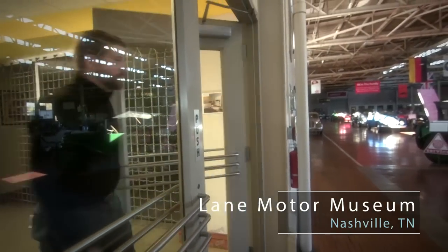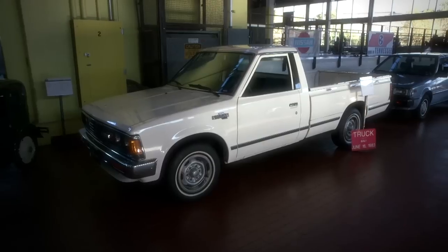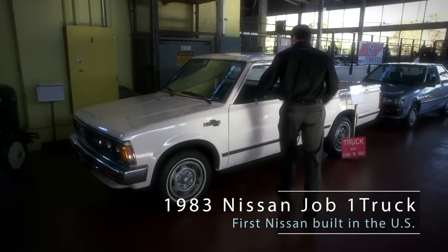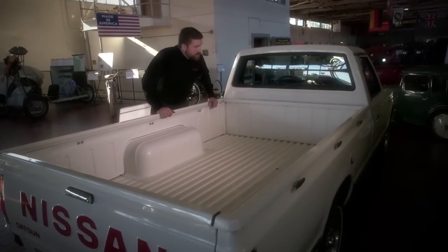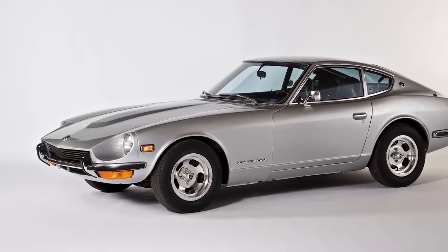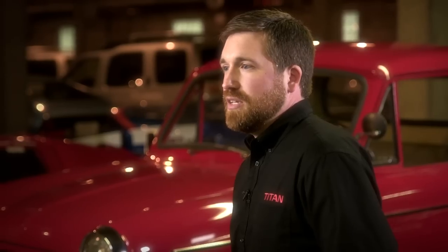We're here at the Lane Motor Museum looking at the history of Nissan trucks. This is a fantastic area that provides us a glimpse back into Nissan's truck heritage in the United States. For me, the Job 1 vehicle rolled off the line when I was actually about two months old, back in 1983. When people think about Nissan's heritage, they think about great iconic cars like the 240Z. But honestly, Nissan's start was made with pickup trucks.